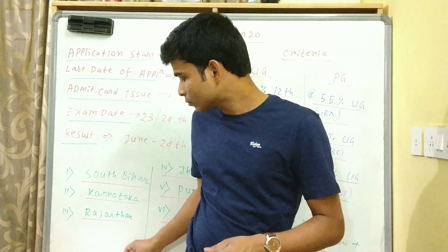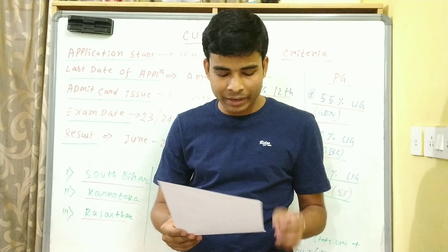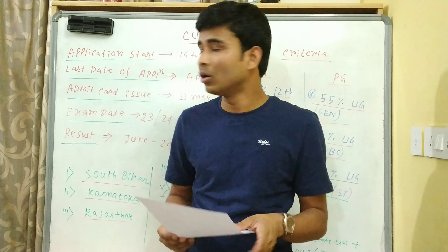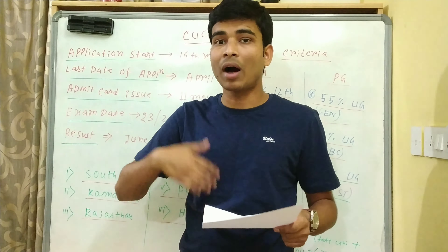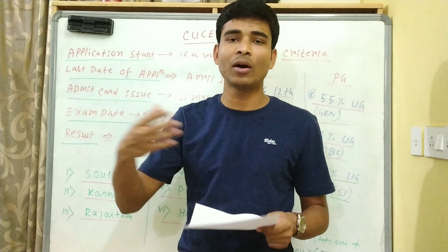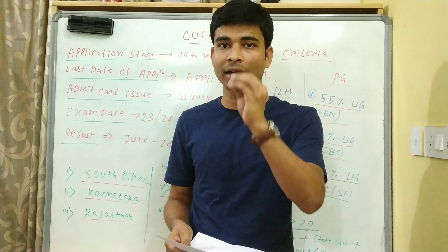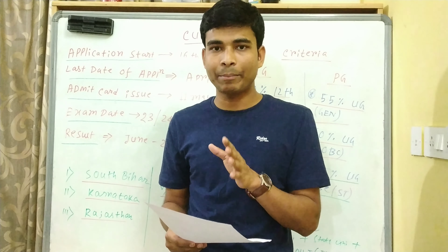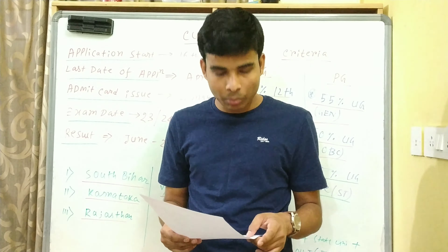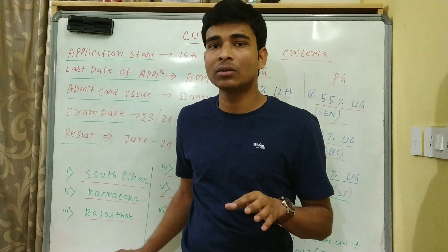Center cancel होने के बाद उसके आसपास जो center है उसमें उन लोगों को भेज दिया जाएगा exam के लिए। Fees की बात करें तो - application fees General और OBC के लिए 800 rupees है, 3-4 universities के लिए। अधिक universities में counselling के लिए extra पैसे लगेंगे। SC/ST के लिए application fees 350 है, PWD के लिए कोई पैसा नहीं लगेगा, और international students के लिए 3500 रुपये।